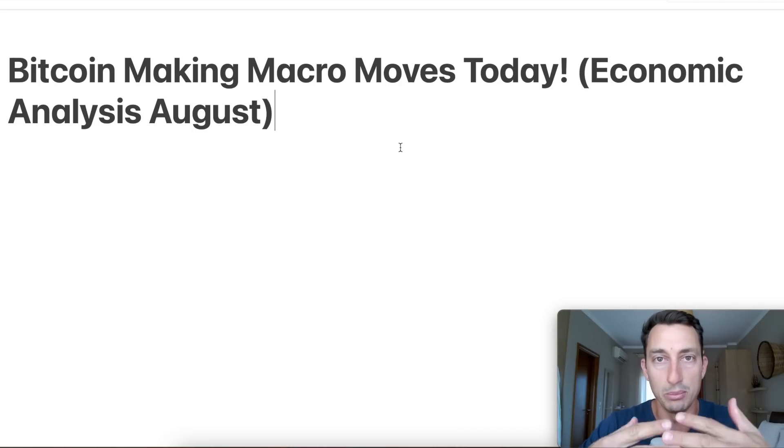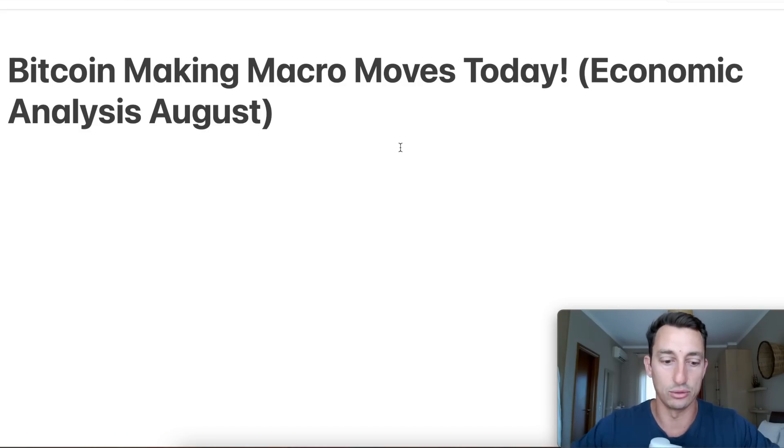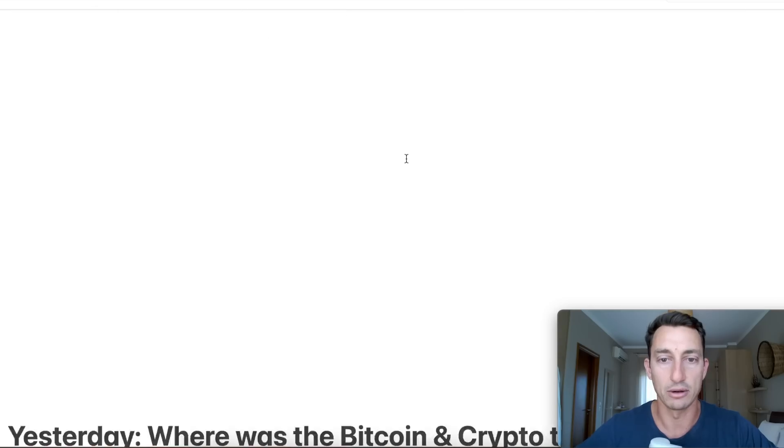I want to remove the confusion from a lot of people when it comes to understanding the differences between short term and long term. I know it's a bit of a repeating story here, but to get the bigger picture I think it's really important to get through a lot of these points. So that's the macro that we're looking at today.